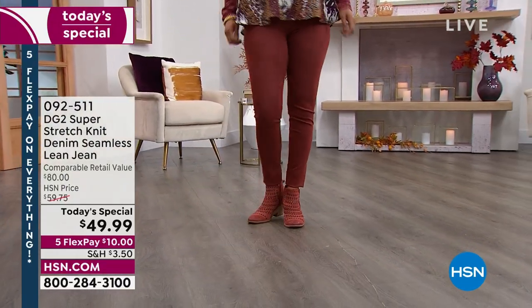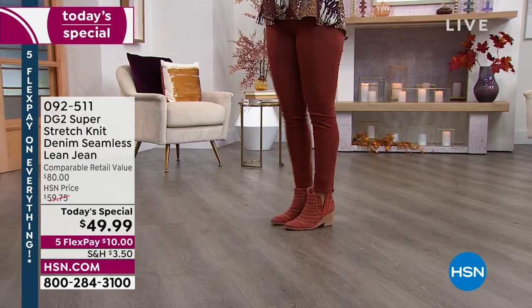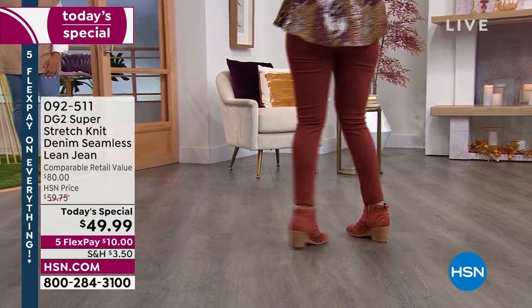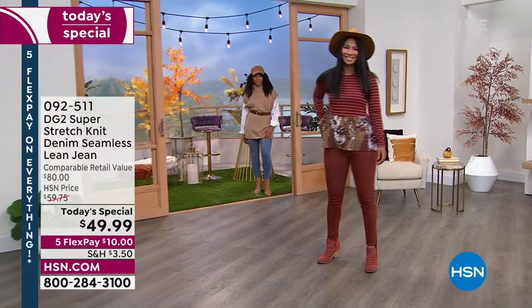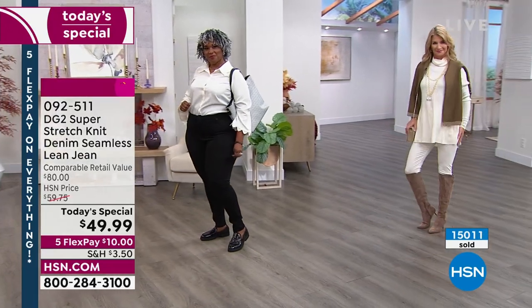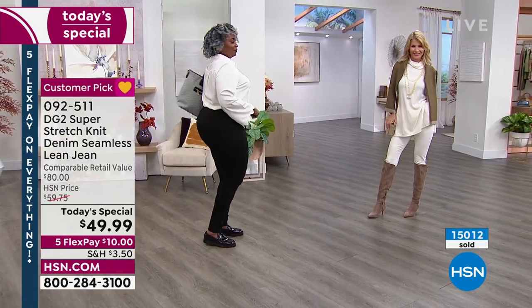I'm a denim snob — I've sampled a zillion kinds of denim. This was a dream, and I made it come true for all of us. Ladies, if you've been thinking it's too hot out, I'm too old, I gained weight during COVID — I can't hear you. Because I've got exactly what you need in knit denim.